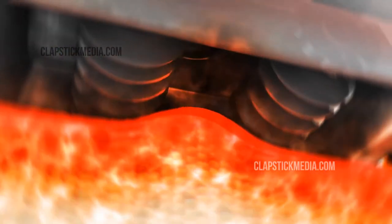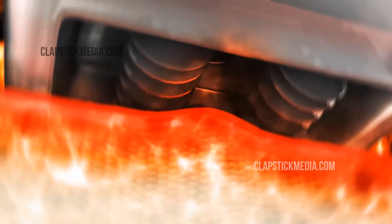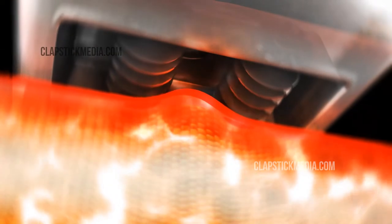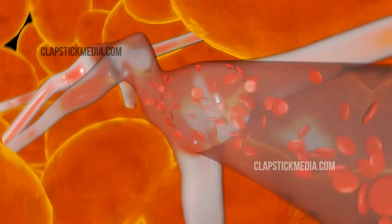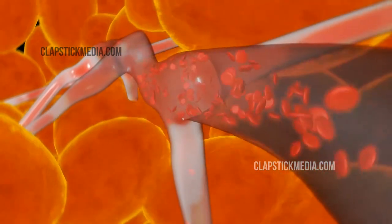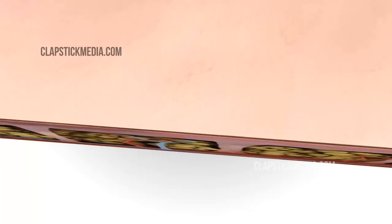This combination of energies causes deep heating of the fat cells, their surrounding connective tissue, and the underlying dermal collagen fibers. The targeted heating and vacuum stimulates the growth of new and better collagen and elastin in the skin layers.